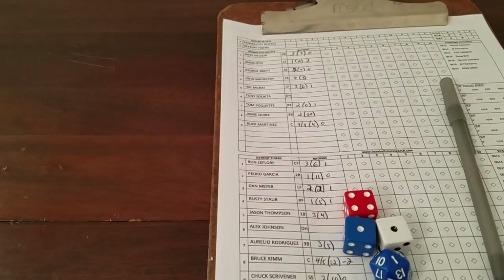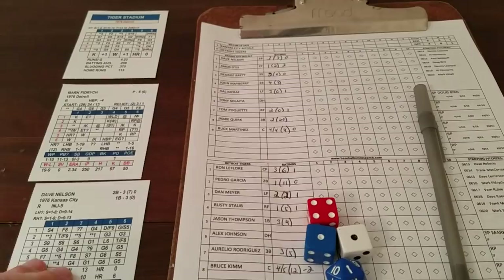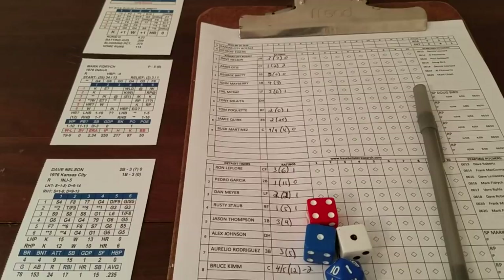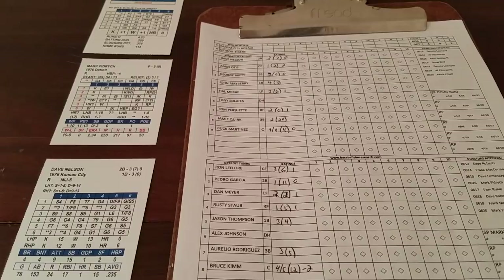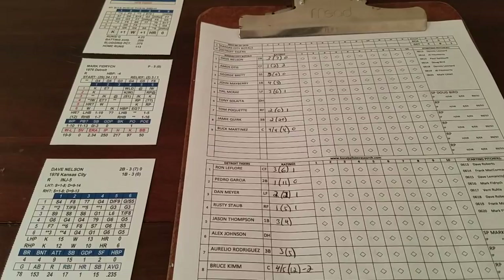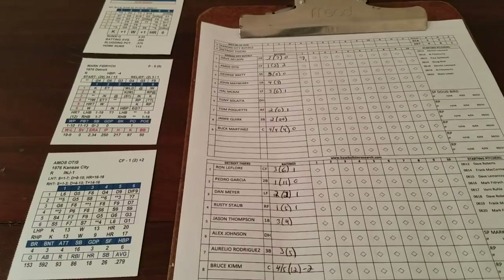We'll get our score sheet in place and set everything up. We'll keep Tiger Stadium here and bring Dave Nelson as the first batter. Starting off, it's Dave Nelson against Mark 'the Bird' Fidrych. 4-5 on Fidrych is blank, so we go to Nelson's card — 1-5, that's a fly to left. One away. Brings up Otis, Famous Amos.